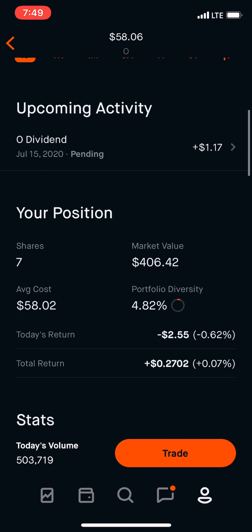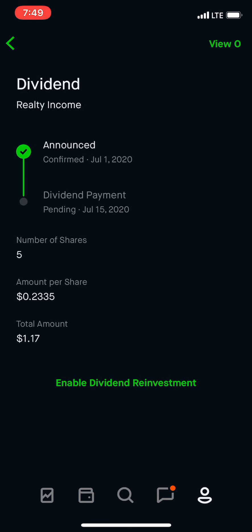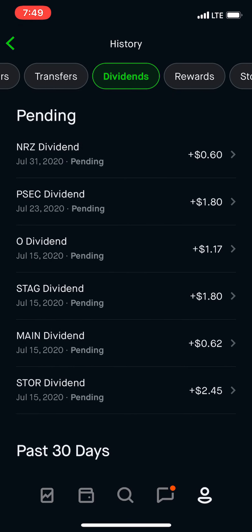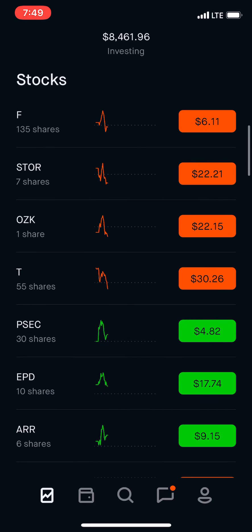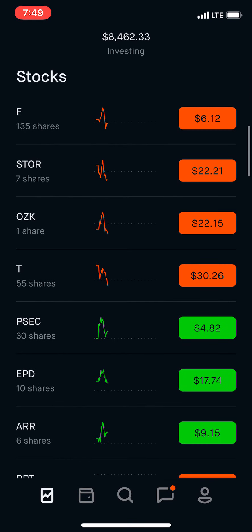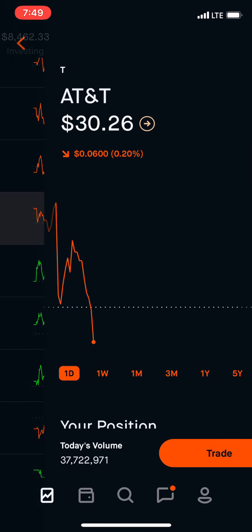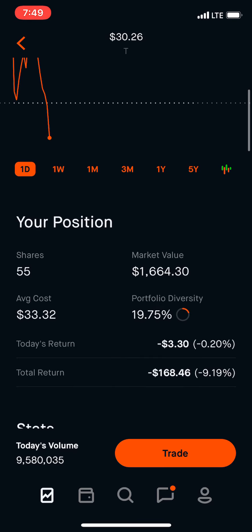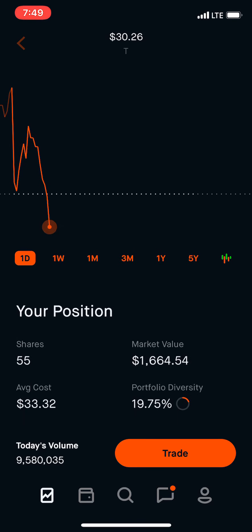The goal is $100 a month and we're slowly moving up towards that. I am putting about $100 a week in different stocks. So you guys can see my current holdings right now. We have Ford, Store, AT&T — I've been building this one up. I want to get it to at least 100 shares, so we have 55 right now.